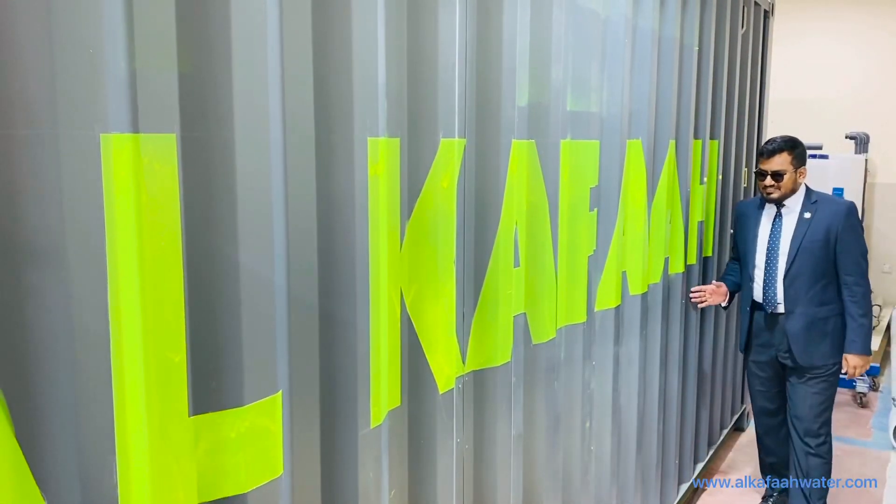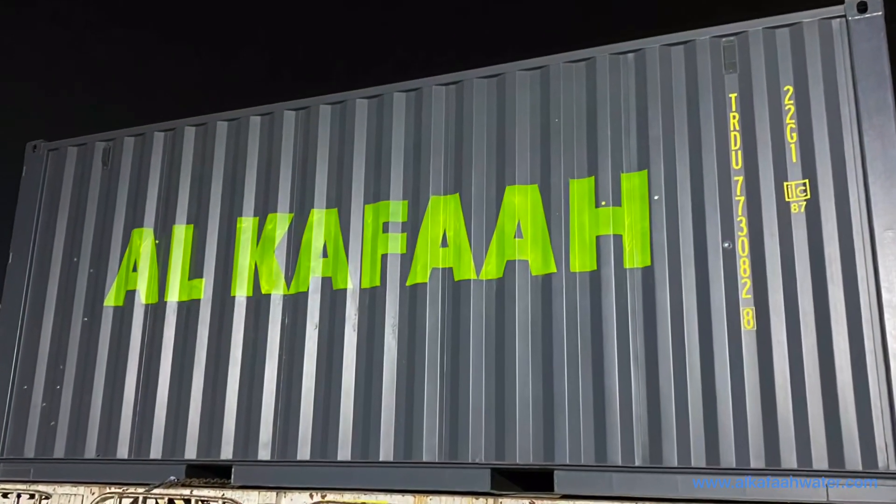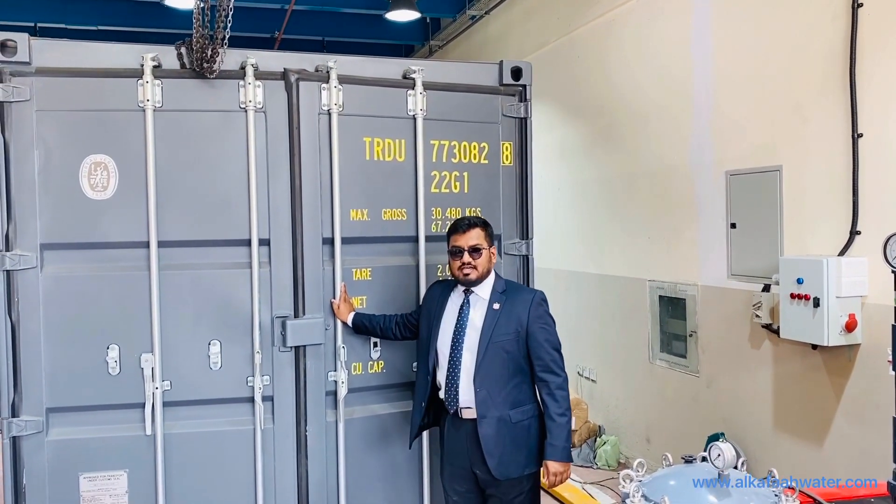The complete RO system is installed inside a 20-foot plug-and-play container, making it easy for transportation and deployment to remote locations. The unit can be easily shipped without any hassle.